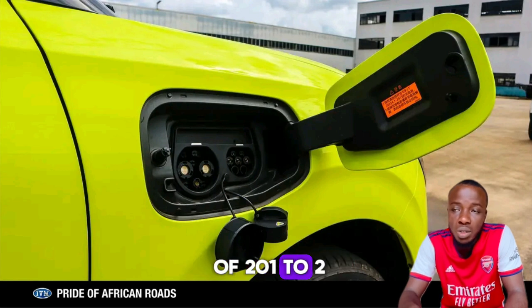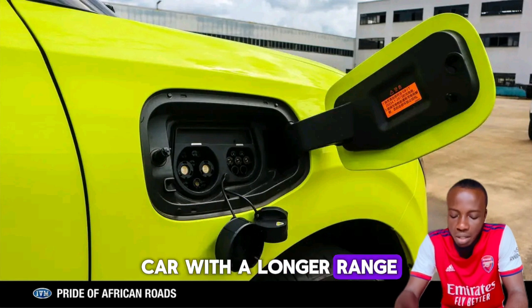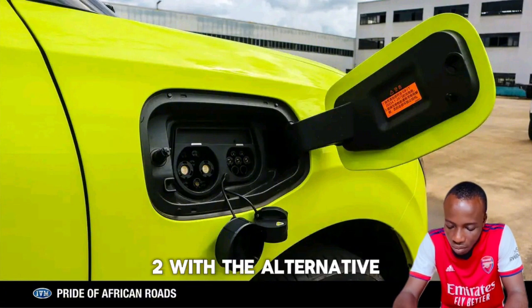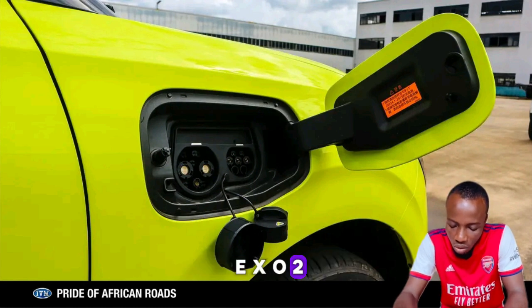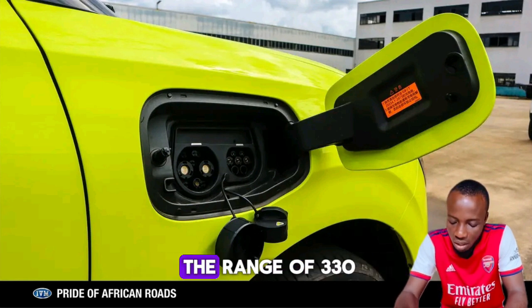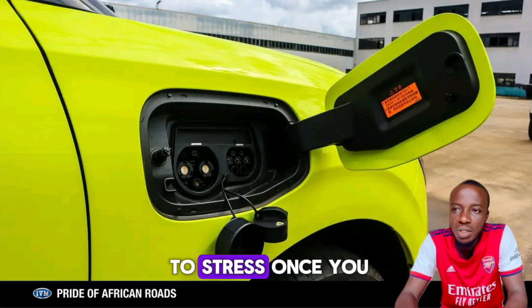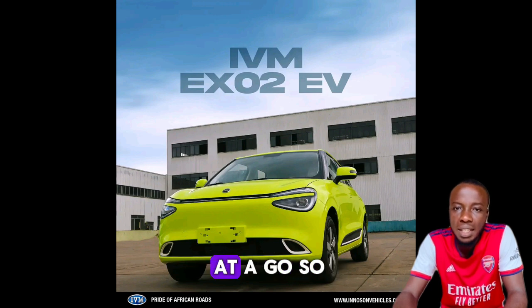That's in the range of 201 to 230 kilometers. If you need a car with a longer range, I would advise you to go for either the IVM EXO2 or the normal EXO2 with the alternative price option. The normal EXO2 alternative price option is the most affordable one, coming with a range of 330 to 400 kilometers on a single charge.